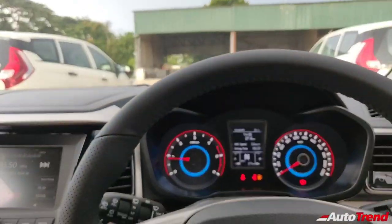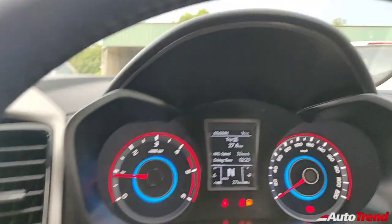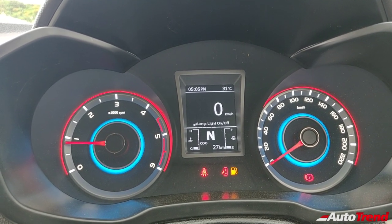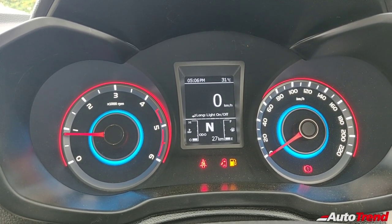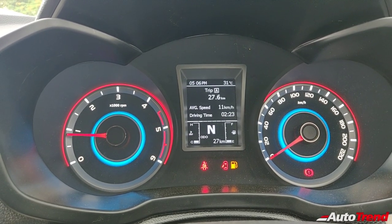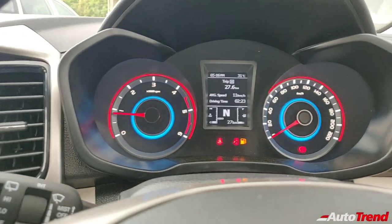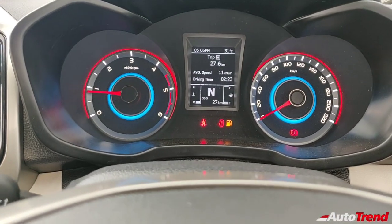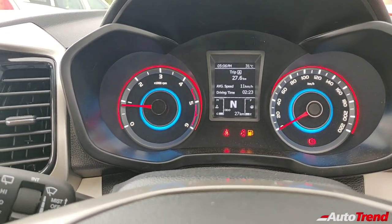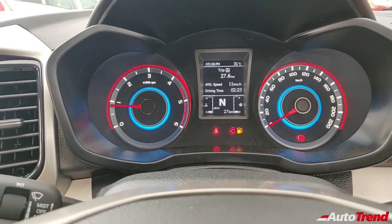The MID also shows instantaneous mileage. To control the MID, you have buttons — weirdly — on the centre console. You have distance to empty, instantaneous efficiency, and even a digital readout for the speedometer, temperature gauge, and settings for adjusting the ambient lighting of the instrument cluster. It is nice, but it could have been a little more advanced by providing a colour display such as on the Hyundai Venue or the upcoming Kia Sonet.